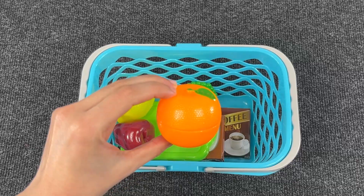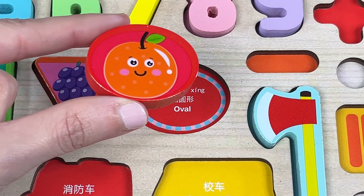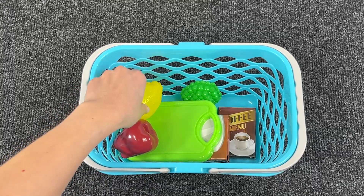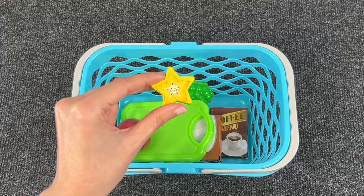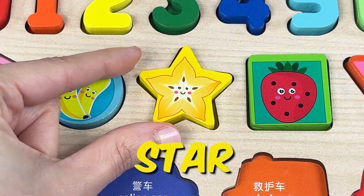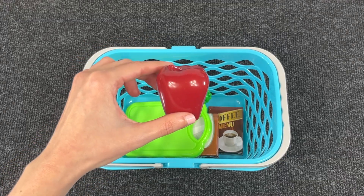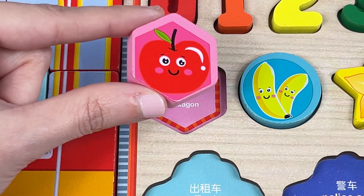It's an orange, and we have another shape. Let's put it in the right place — it's an oval. Next is the lemon. We have another shape — it's a star! What do we have here? We have an apple, and we have the last shape. It's a hexagon!